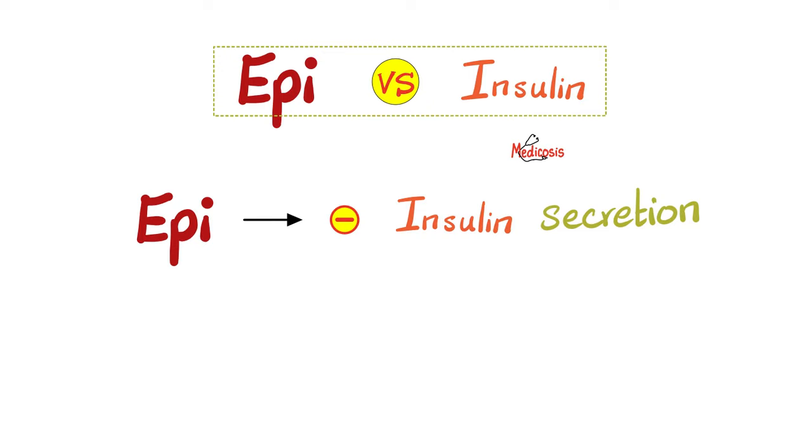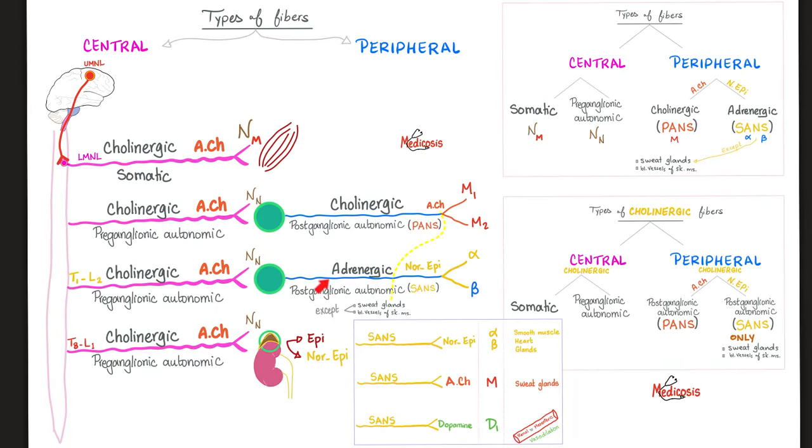Epinephrine inhibits insulin release from the pancreas. If I'm taking a sympathetic antagonist — an alpha blocker, a beta blocker, a sympatholytic — then the inhibitory effect on insulin will be prevented and insulin will be secreted. The postganglionic sympathetic fiber releases norepinephrine or noradrenaline, hence the term adrenergic fiber.